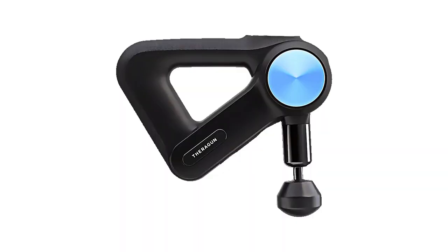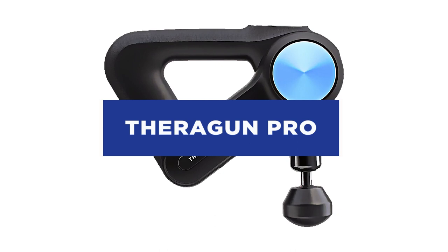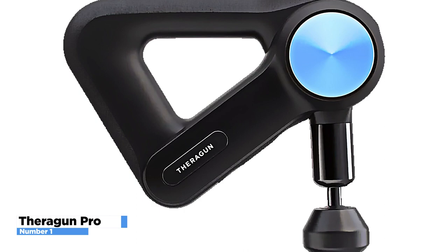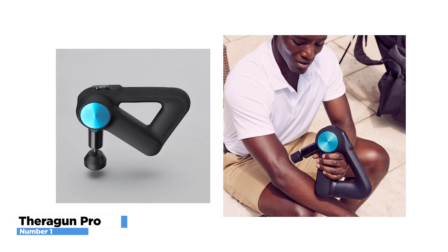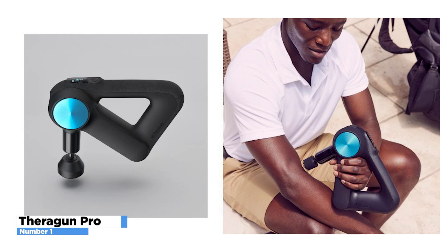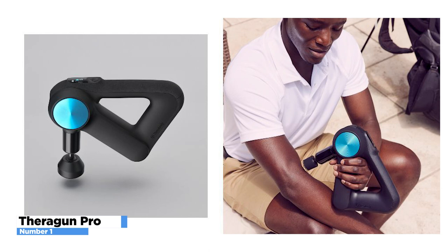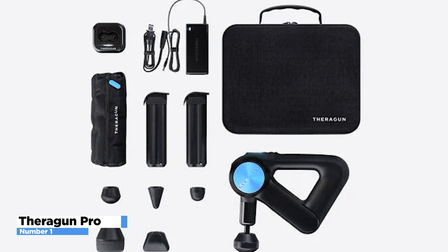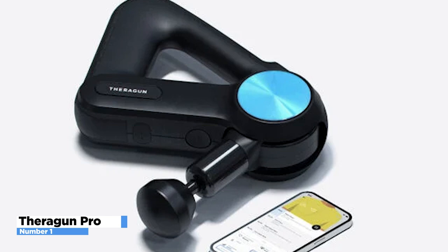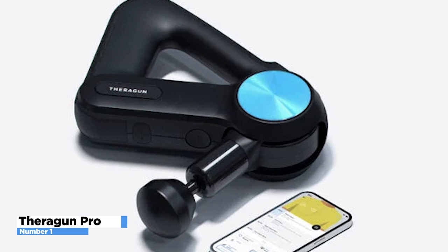Number 1: Theragun Pro. The Theragun Pro offers professionally-grade deep muscle treatment while operating as quietly as a standard massage device. It is scientifically calibrated to reach 60% deeper into muscle than average massagers for greater therapeutic benefit. Its reinforced drivetrain withstands additional force without diluting speed or treatment quality. The Theragun Pro leads the industry with five hours of total battery life and two continuously swappable external batteries — charge one while the other is in use for all-day run time. It's also wireless charging enabled.